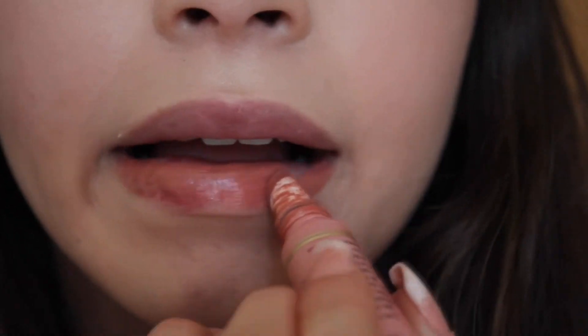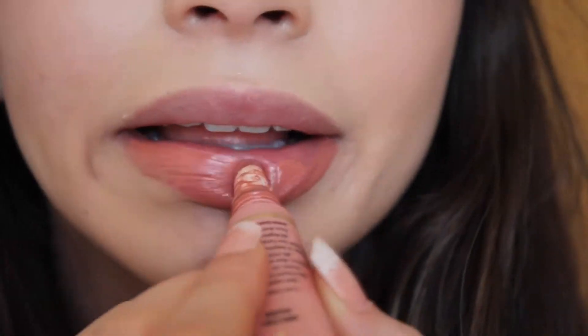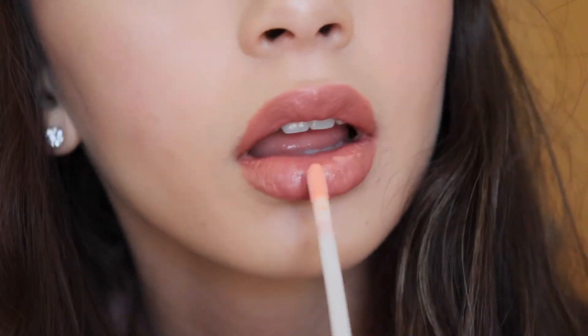And then we are going to use Kat Von D's tattoo liner to line that band so it doesn't look ratchet. And then we are going in with Too Faced melted lip lipstick — lip gloss, whatever it is.